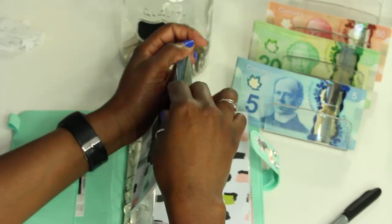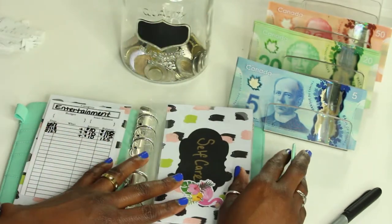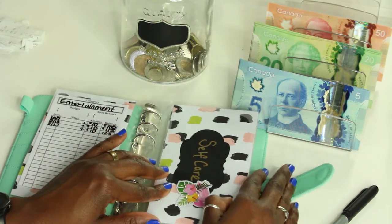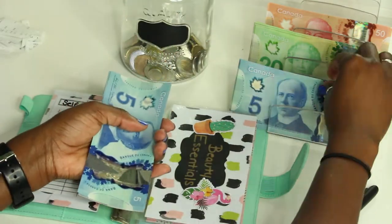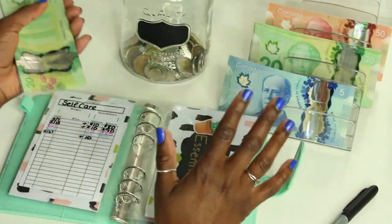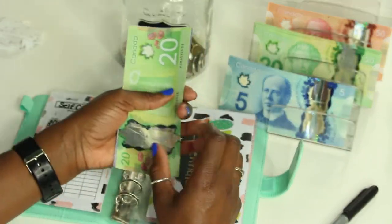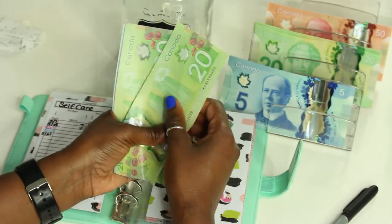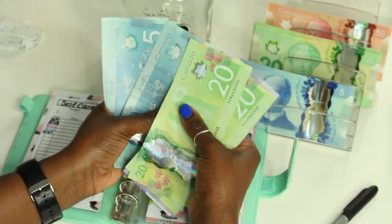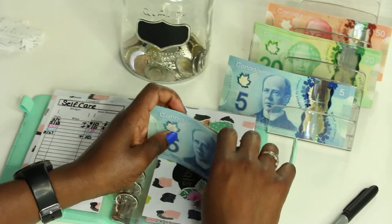How's everybody's week going? I hope everyone is having a blessed financial week. Self-care is also getting ten dollars this week. My birthday is coming up so I'm really trying to save as much as I can so I can treat myself. Self-care now has one hundred dollars.